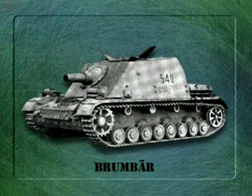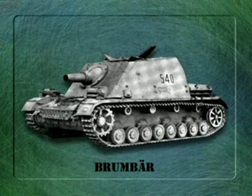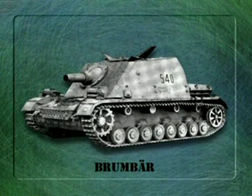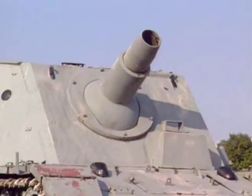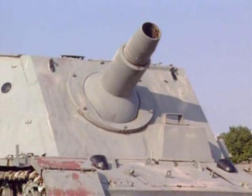The Brumbar carried a powerful 15-centimeter howitzer and had sloping frontal armor 100mm thick. It was designed to rumble up to infantry fortifications before firing its massive shell at point-blank range. The Brumbar was originally developed to cope with the close-quarter street fighting at Stalingrad, but delays in production meant that they did not see active service until the Battle of Kursk in 1943.